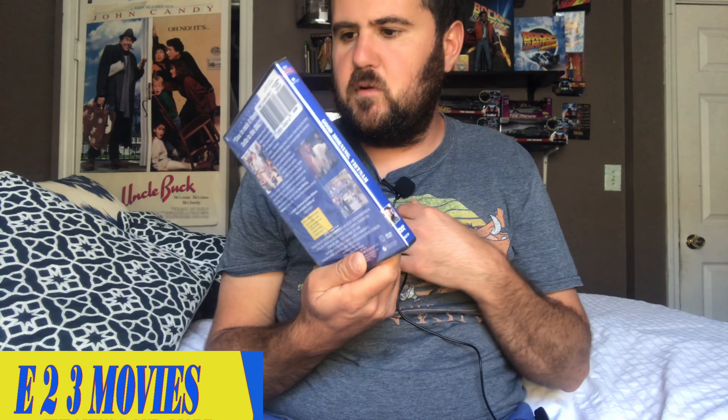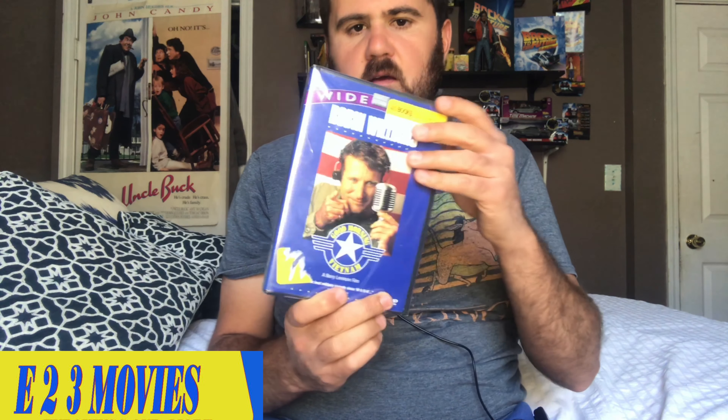I picked this up at Half Price Books for $5.99. As you can see it's still brand new factory sealed, so that's cool. They had used copies too, but I grabbed the brand new factory sealed one.